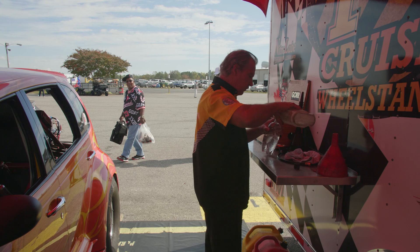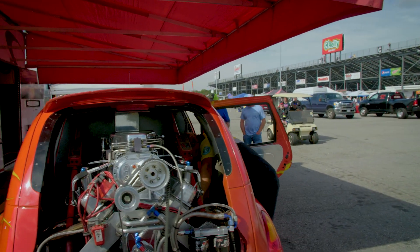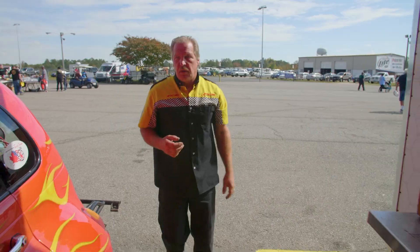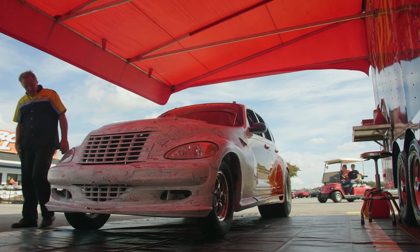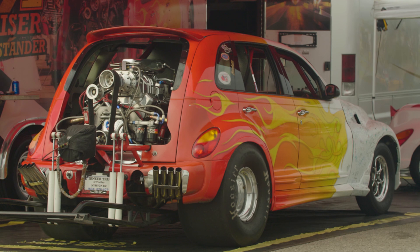After 30 years on the racing scene, Nitro Mike is somewhat of a legend. When I was younger I was into boats and snowmobiles and street bikes, and I just got into drag racing. Drag racing to me, it's our passion. And while his current vehicle of choice may have started life as a family hatchback, it's now a very different beast.